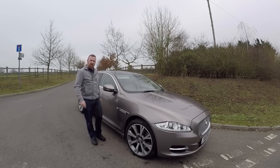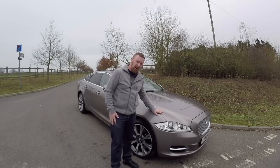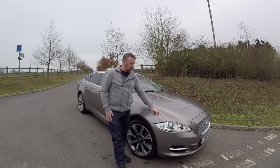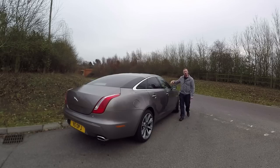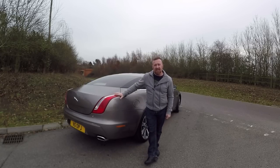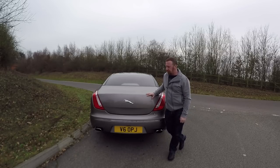Hi, Mark Savage here and welcome to my channel. Today we're talking about the Jaguar XJ — this is the 3 litre twin turbo version. 'Portfolio' means it's got quite a nice spec. These are beautiful cars from the side, front or rear. Today we're going to be talking about the good, the not so bad, and the ugly of owning a Jaguar XJ.